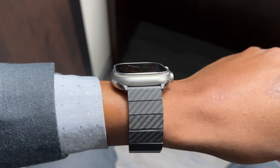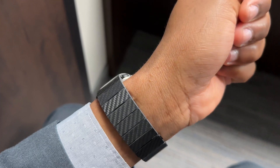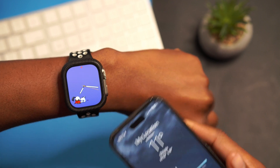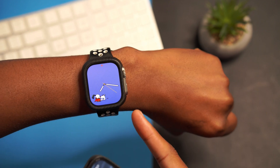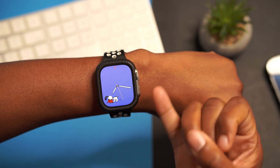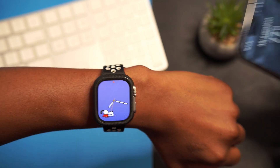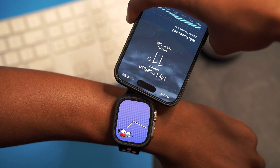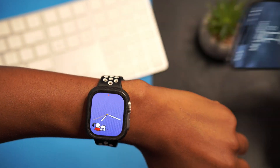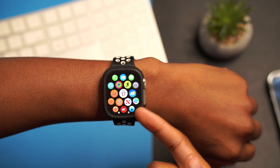Another change in this update has to do with NameDrop. If you have watchOS 10.1, this feature is now enabled — it wasn't enabled on watchOS 10. It works between Apple Watch and Apple Watch, or between Apple Watch and iPhone. All you have to do is bring the devices close together and then NameDrop activates.